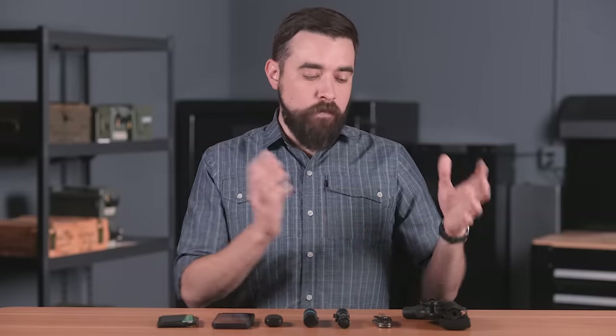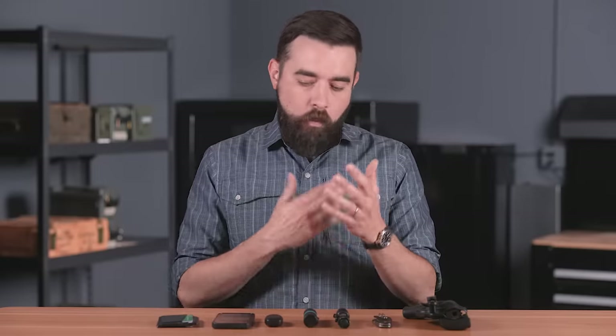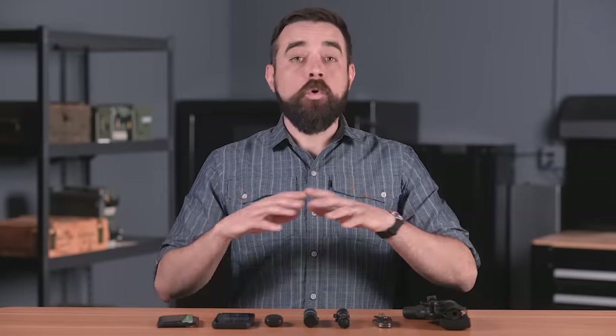Hey everybody, I am Chris Baker from LuckyGunner.com, and today I'm going to talk about all the junk I carry around all the time — or what the cool kids call EDC, or everyday carry. I've put off doing a video like this for a while because it always seemed a little immodest to assume the world should care about the mundane stuff I keep in my pockets, but you guys do ask about my carry gear on a fairly regular basis.